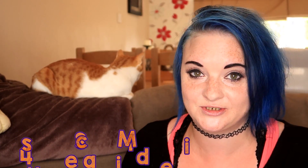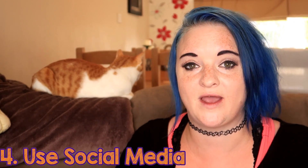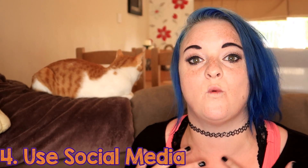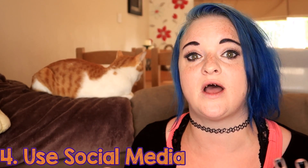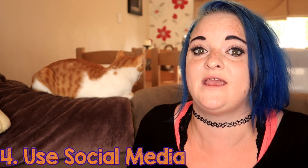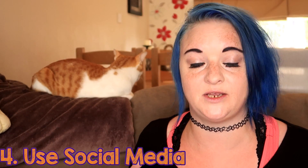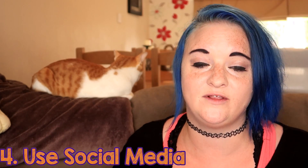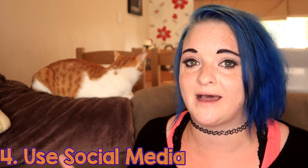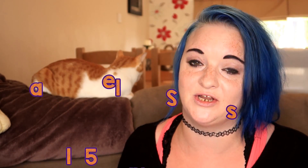Number 4: social media is a very good tool. Platforms such as Facebook and Twitter are great ways of getting a message out to a wider range of people. If you have any local pages on Facebook, or anything like buy, swap, sell groups, or a local page for missing pets, put up all the information from your poster and ask people to share it. This is a great way of getting your information out to people you might not usually talk to or interact with.